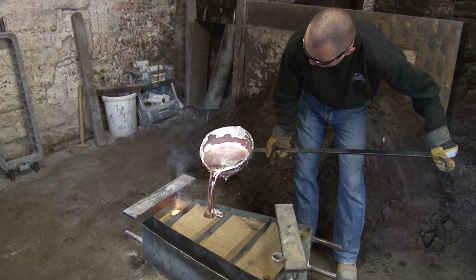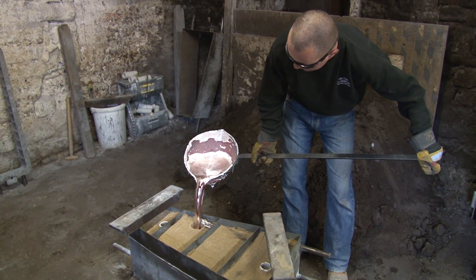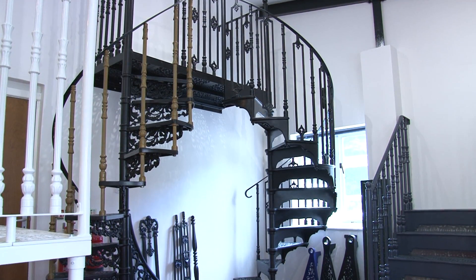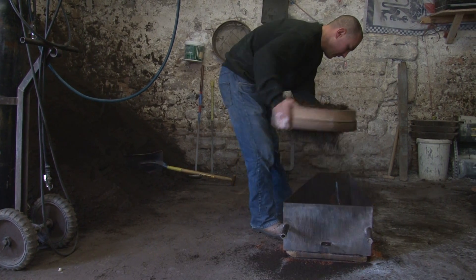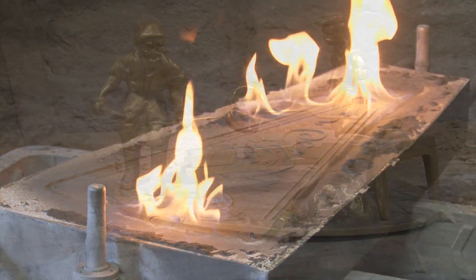Together with our sister companies, Milton Aluminium Castings and Tilly's London Castings, we produce staircases, balconies and railings using traditional sandcasting techniques first developed in the Bronze Age.